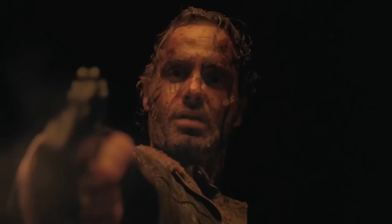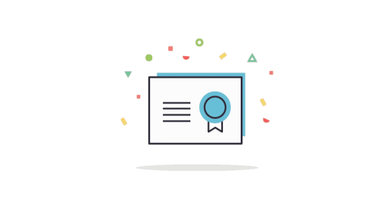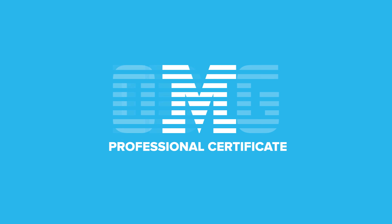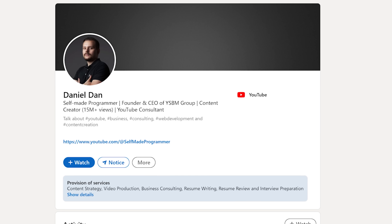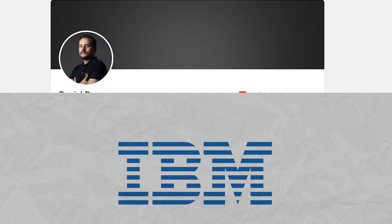You may ask: does the certification really have any value? As soon as you finish the program and all the projects, you will receive a Coursera certificate of completion. But more importantly, you will earn a Professional Certificate from IBM that most employers would recognize. IBM certificates are among the most valuable certificates that exist online today. You can add it to your LinkedIn profile or your resume.